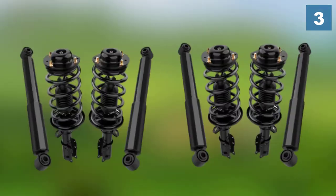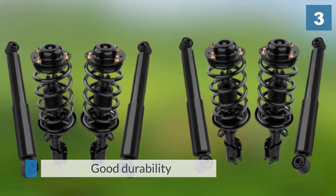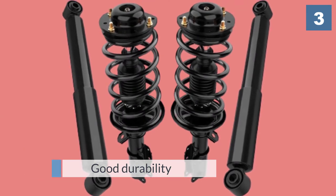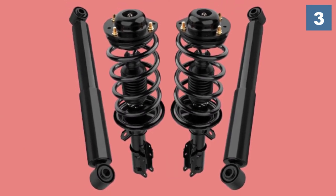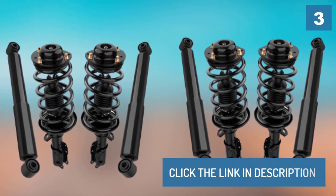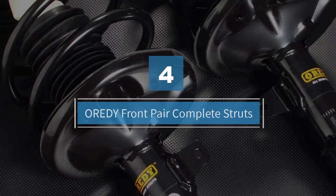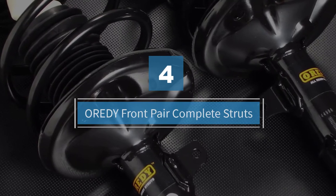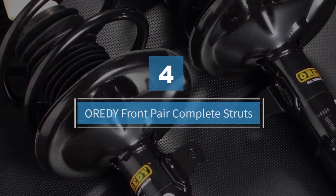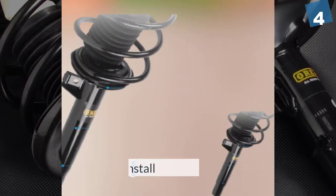They also have good durability because of their well-made parts. Bolts, springs, and other parts are made from high-quality materials that make them long-lasting. Number four: ready front pair complete struts.